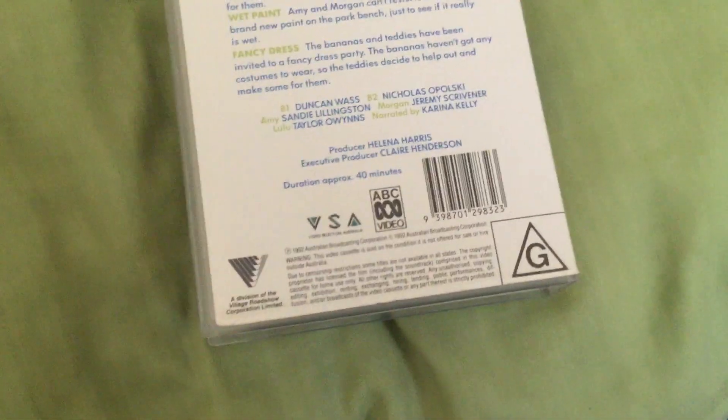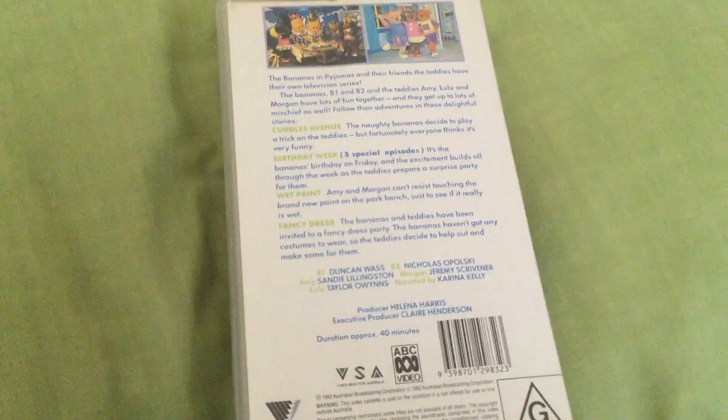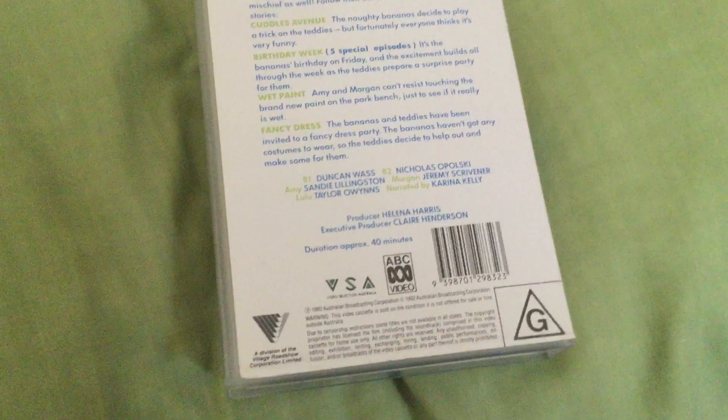The running time is 40 minutes. There's the ABC Video logo, the Roshio and Teema logo, and the G-Ray logo, and also the Video Selection Australia logo. This is the only Bananas in Pyjamas video to have the VSA logo at the beginning.